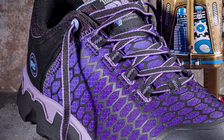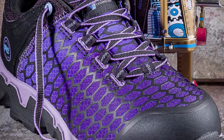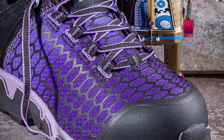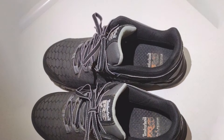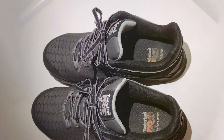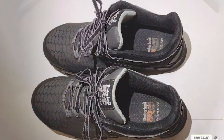In our quest for the best shoes for standing all day, we've explored options that deliver on comfort, support, and durability. Each pair offers unique features to cater to different needs and preferences. Remember, the right shoes can make a world of difference in how you feel at the end of the day. Choose wisely and step into comfort.